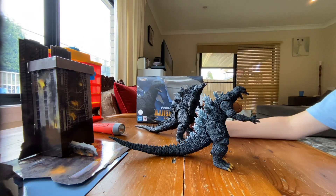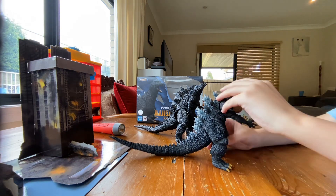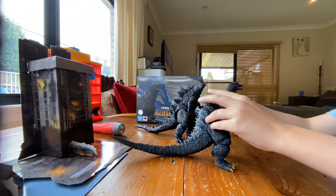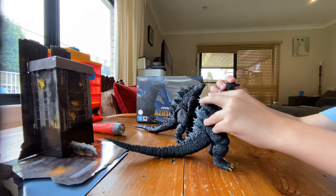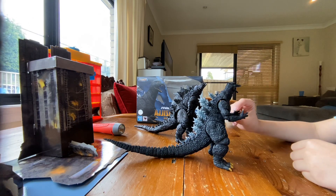I just picked this up because it came today from Big Bad Toy Store — the Godzilla 2004. It only costs $94. Let's get started. This is the SH MonsterArts Godzilla 2004.